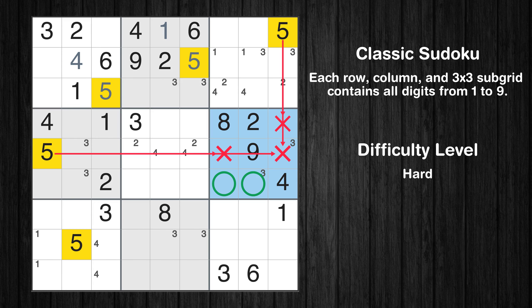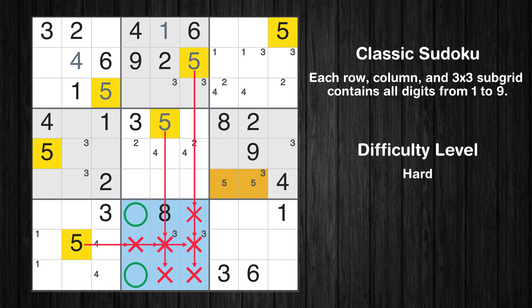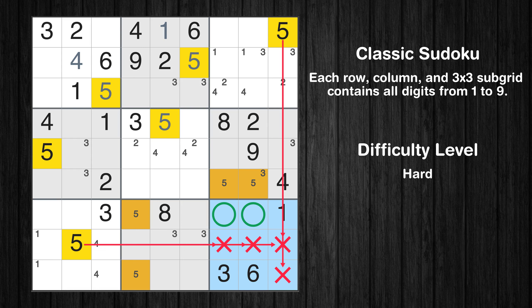Only two positions left in the sixth box where value 5 can be placed. In the fifth block, the number 5 can be directly placed. Only two positions left in the eighth box where value 5 can be placed. Only two positions left in the ninth box where value 5 can be placed.